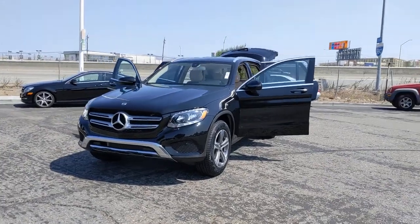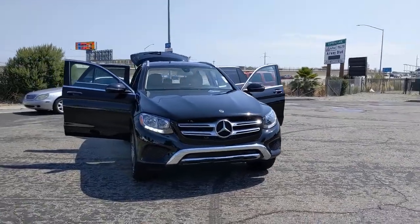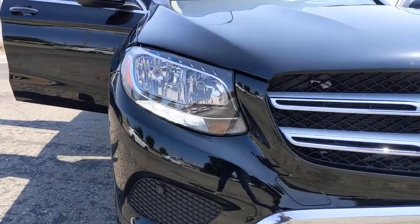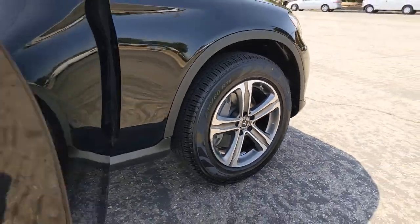Can you see yourself in the 2018 Mercedes-Benz GLC? This vehicle is an outstanding buy with fewer than 20,000 miles on the odometer. Here's a sensuously styled GLC 300 that's ready to infuse your driving life with luxury and capability.